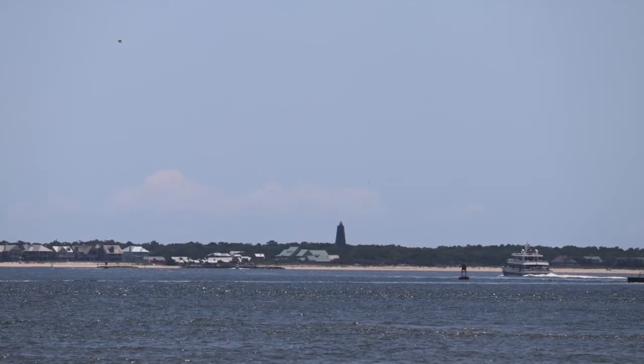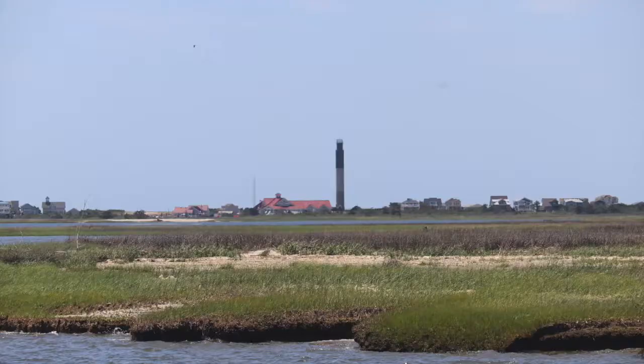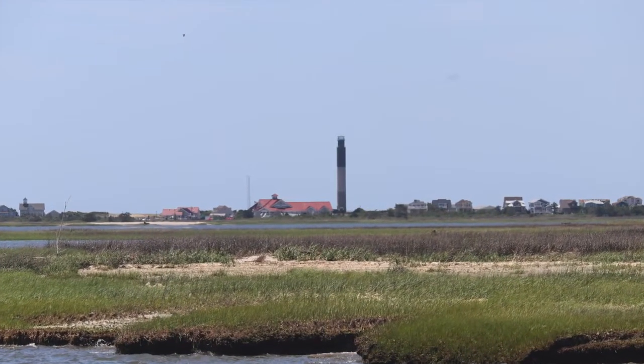On the way back to Journey, I got some shots of the Bald Head Lighthouse and the Oak Island Lighthouse.